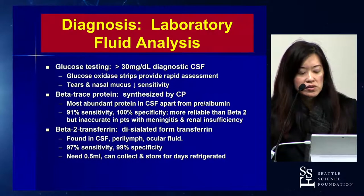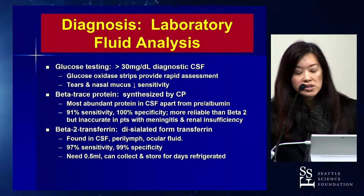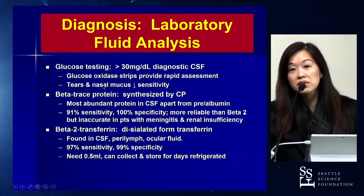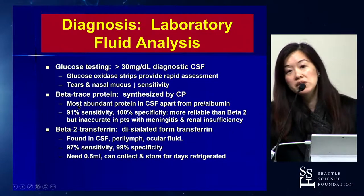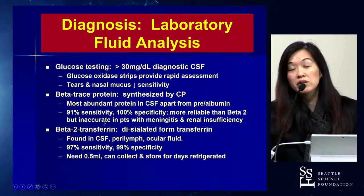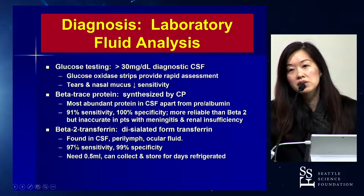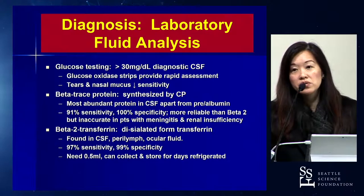What about fluid analysis? Historically, we used glucose testing — a level over 30 milligrams per deciliter was considered diagnostic for CSF. But this has fallen out of favor because it has reduced sensitivity when nasal mucus is concurrently present. Beta-trace protein, largely available in Europe, has high sensitivity and specificity, but is inaccurate in patients with meningitis and renal insufficiency. Beta-2 transferrin, as Dr. Davis alluded to, is really our gold standard for CSF leak diagnosis.